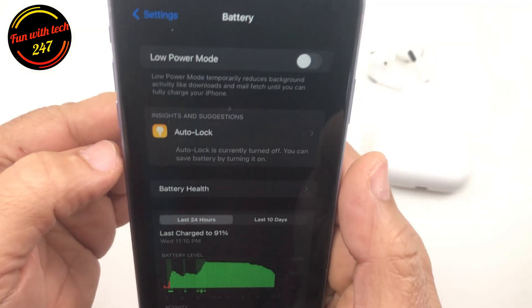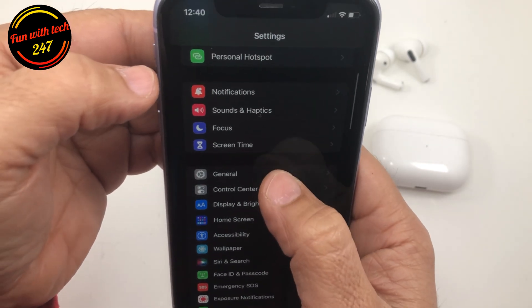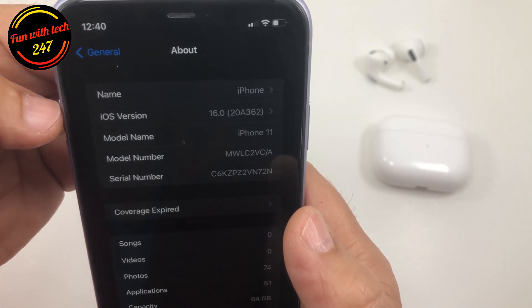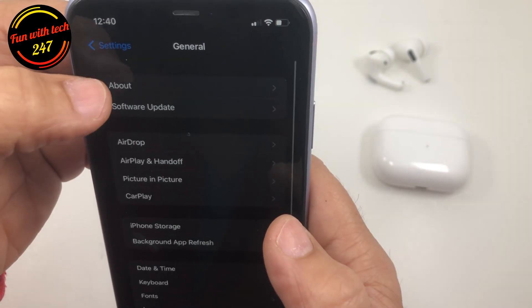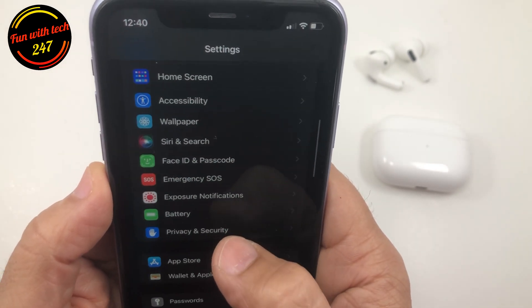Keep in mind, the iPhone 11 is running iOS 16 — as I showed you, if you go to General > About, it's on iOS 16. But it does not have the option to turn on the battery percentage, which is weird.